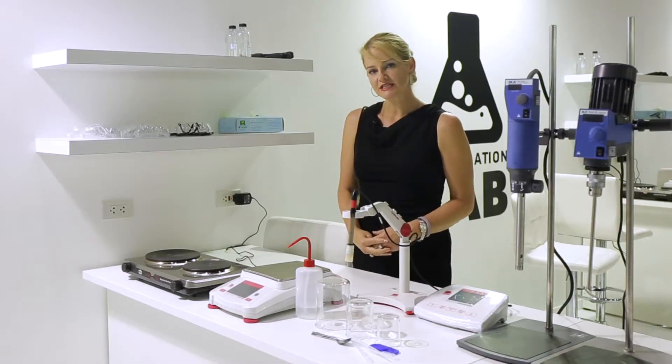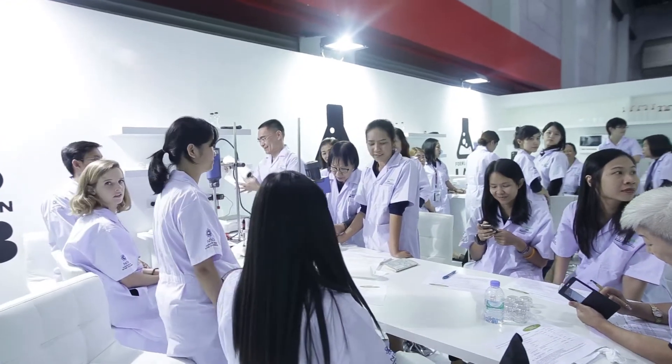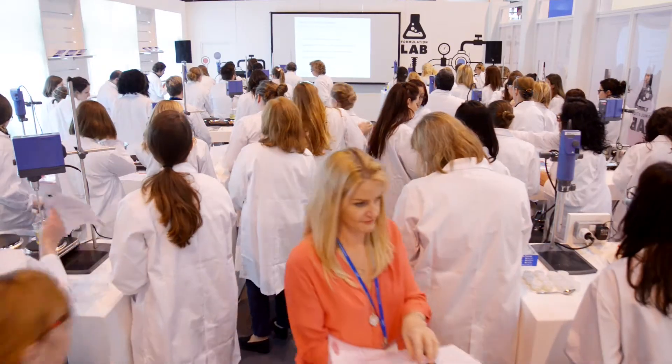A few weeks after your presentation, you'll be sent a full database of the attendees who came to the lab session.